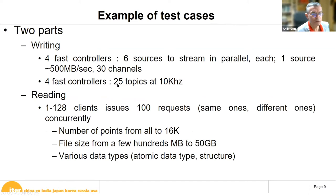For the write tests, we used four fast controllers streaming six sources each at 500 megabytes per second per channel, and also tried writing 25 topics at 10 kHz. For the read tests, we simulated up to 128 clients issuing 100 requests each, with requests that could be the same or different across clients, retrieving from 0 to 16K points, and varying file sizes from a few hundred megabytes to 50 gigabytes — covering 12 different combinations.